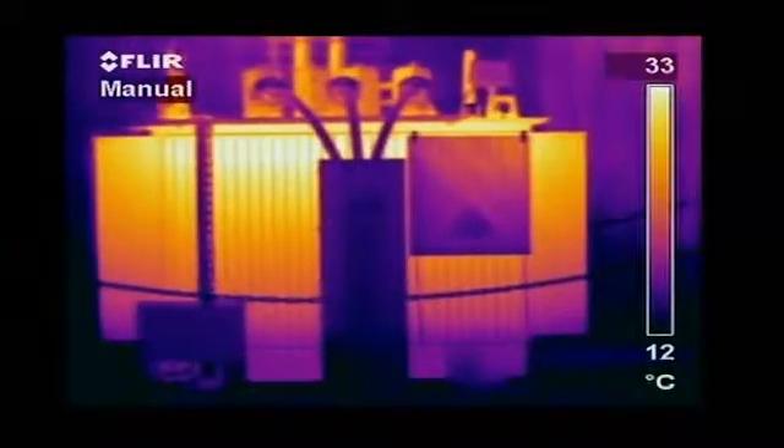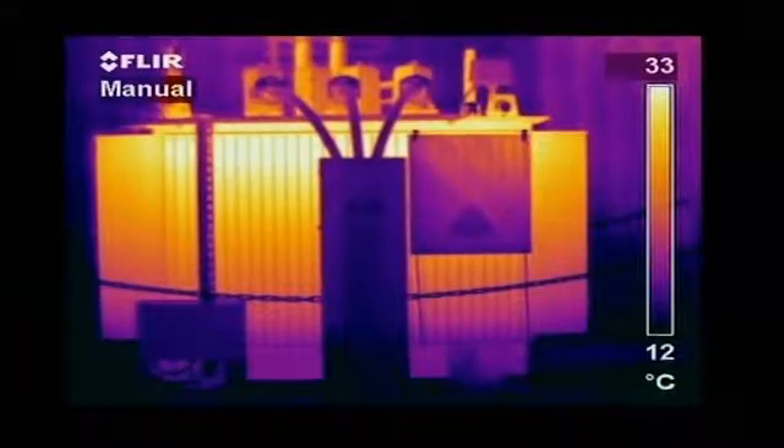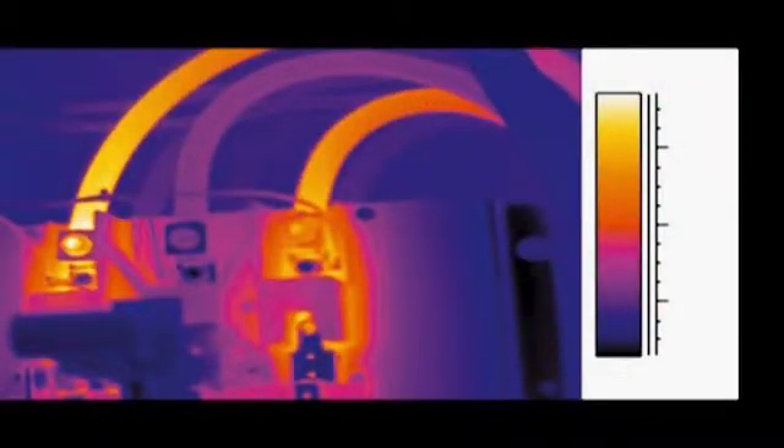Distribution transformers also benefit from the use of thermal imaging. Examples of failures in low- and middle-voltage equipment are high-resistance connections, corroded connections, internal fuse damage, internal circuit breaker faults, and poor connections and internal damage.